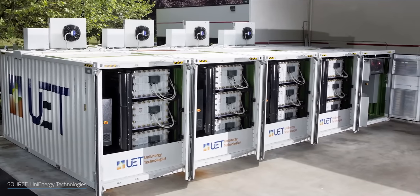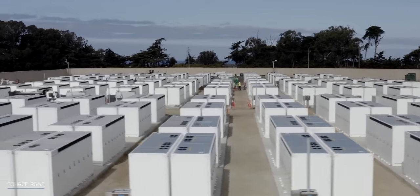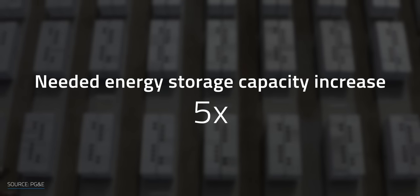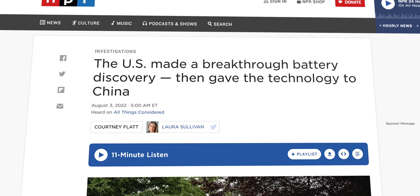Installing tons of solar panels and wind turbines is not going to be enough to decarbonize our energy system. We desperately need cost-effective batteries to store spare renewables and reuse them when we need them most. According to the US Department of Energy's National Renewable Energy Laboratory, the American energy storage capacity should experience an over five-fold increase by 2050 to meet the country's zero-carbon electricity demand. And the very same department gave away a very promising storage technology to China a few years ago.